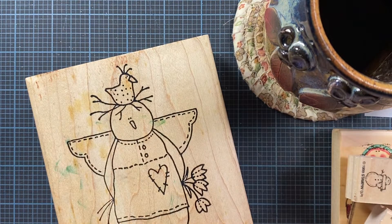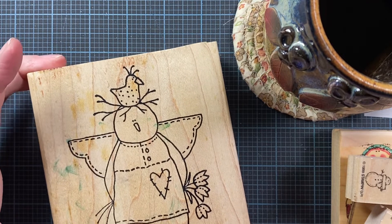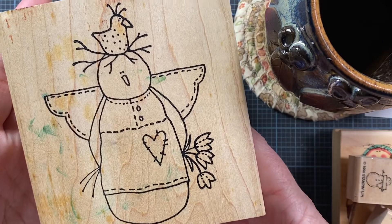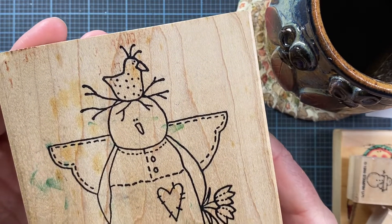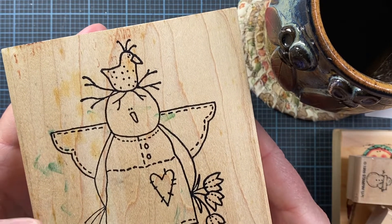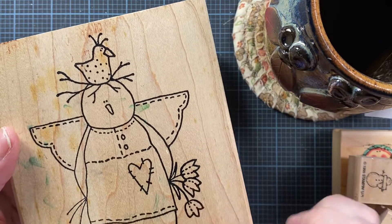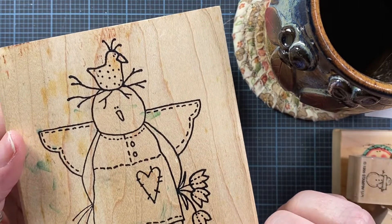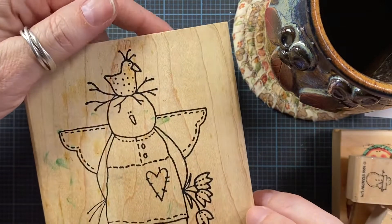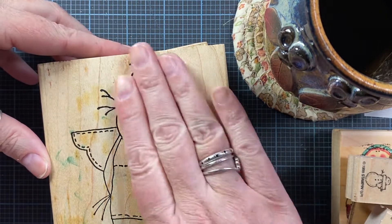I picked up some stamps off of eBay recently. I picked up this one here — it's from Inky Antics and it has this cute little snowman angel with a chicken on her head. Two of my favorite things: snowmen and chickens. I think it's funny that the snowman is actually holding flowers. Well, we have gotten snow until Easter and the daffodils will certainly be blooming by then, but I thought that was cute.